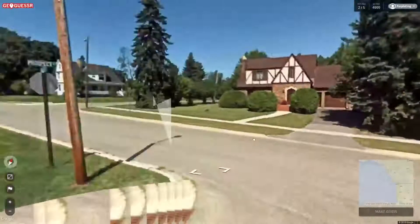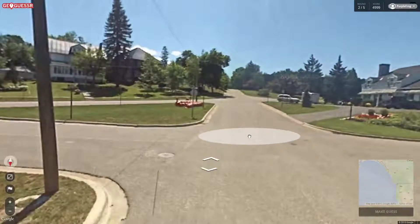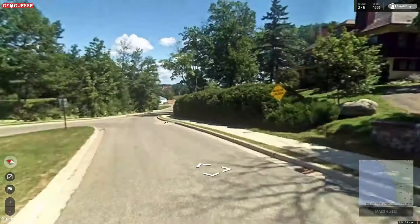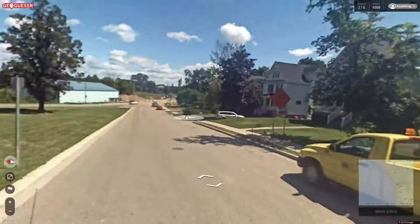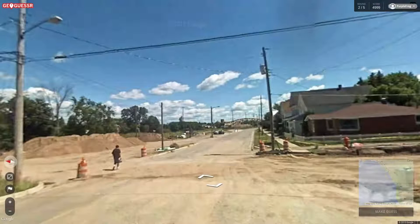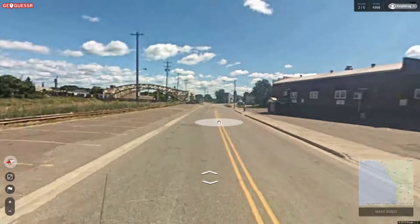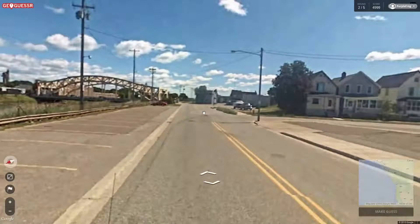Well, look — we could tie our best score ever, but we're not going to get the perfect challenge. So we're just going to play this one out and not stress too hard. We're on Prospect Road. I look like we're in the Midwest. Doing a little construction here. It's a nice little bridge.